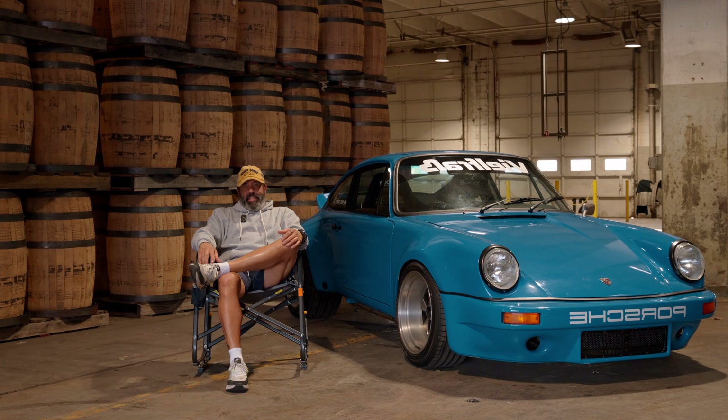My name is Tony Otero and I drive a 1977 Porsche 911 widebody.